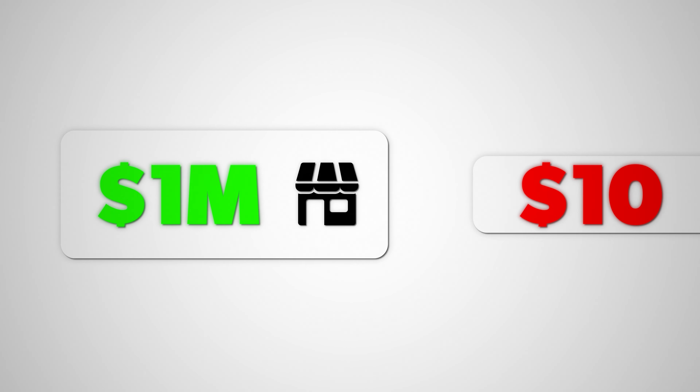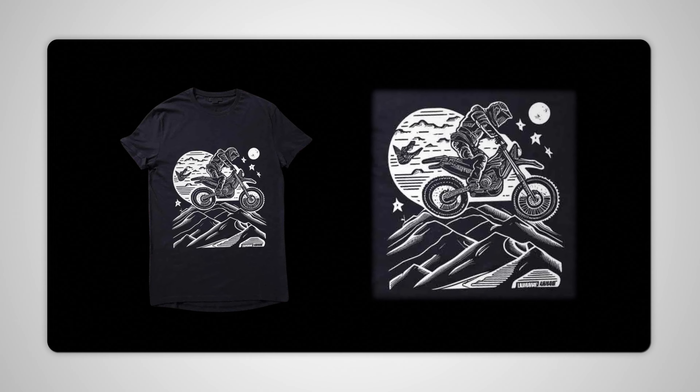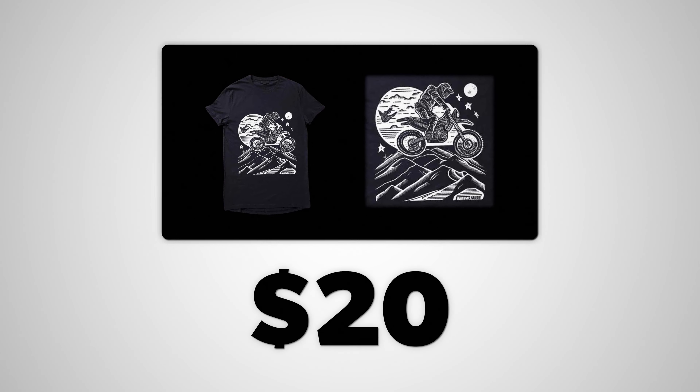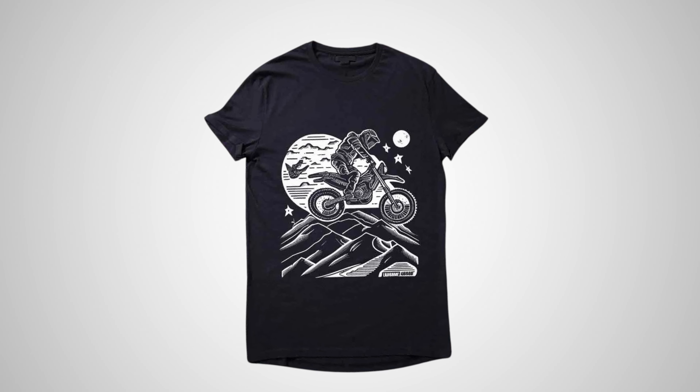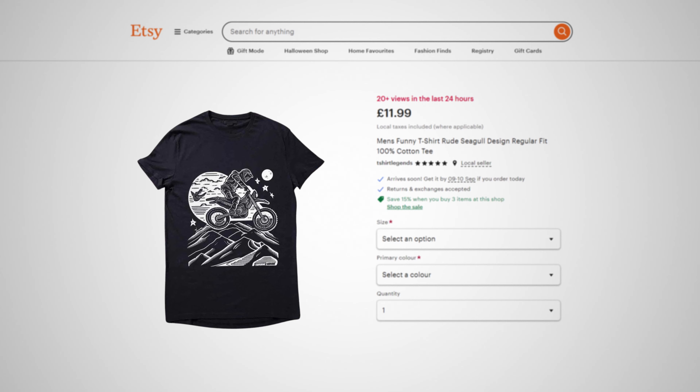The difference between a million dollar shop and a $10 shop isn't the product you're selling, the designs on the product, or even the price of the product, but it's the website that the product listing is on. Obviously those things matter in getting sales, but after getting the product and design right to begin with, the website and the context around the product are what determine how successful your shop is going to be.